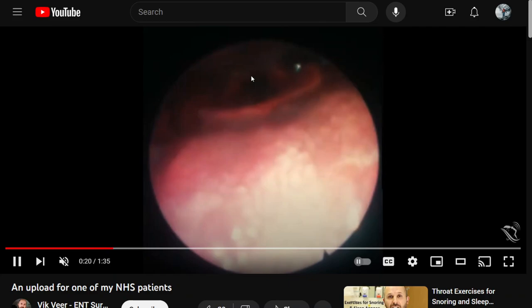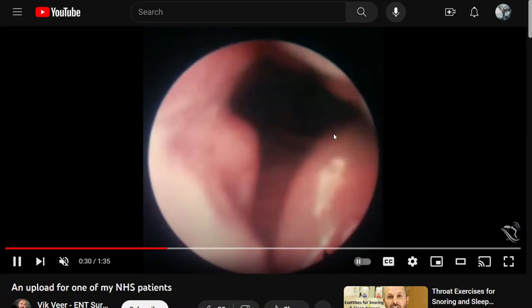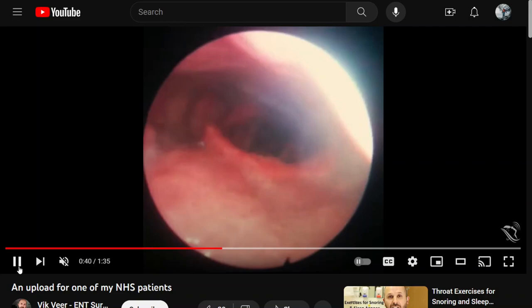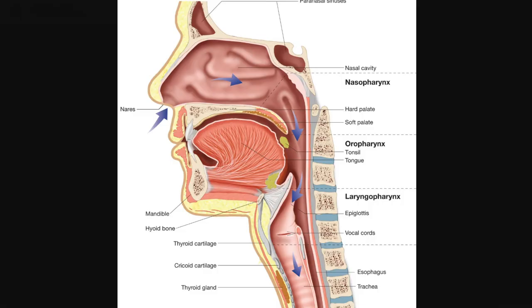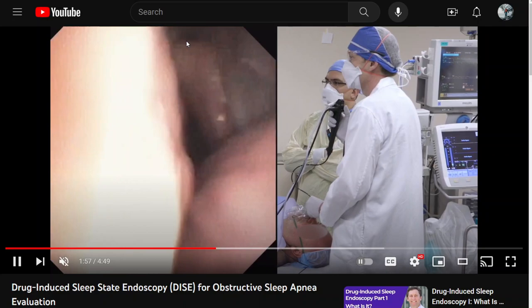You can see the vocal cords right there. The tongue moves back and it gets narrow, but you also see collapse coming in from the sides. In this patient, the tongue is not that big of a problem — the airway isn't collapsing backward too far. The lateral collapse is what's causing the problem here.